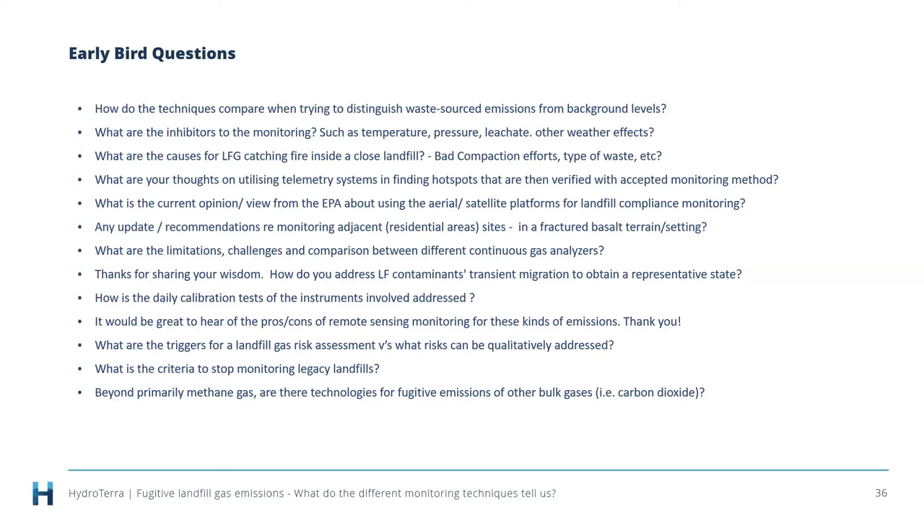Q: How do you address landfill contaminant transit migration to obtain a representative state? Limiting this to fugitive gas emissions: the presentation emphasises that you need to understand the system and the inherent variability. Depending on the question you need to answer, look at the frequency of data capture required. Nearly all monitoring programs face the situation where the more data you have, the more you understand the statistics, and then someone needs to say what's reasonable — what level of uncertainty is acceptable? A paper comparing continuous perimeter landfill gas monitoring with spot measurement frequency found that 75% of the time you would likely miss an exceedance using traditional spot measurement. Someone needs to make a call on what's a reasonable probability of detecting an exceedance.